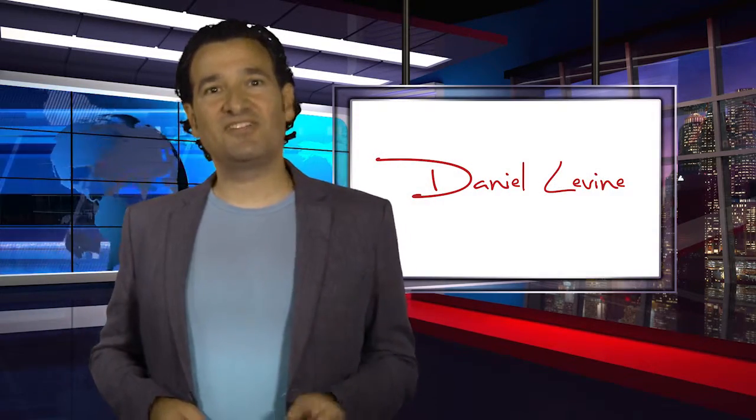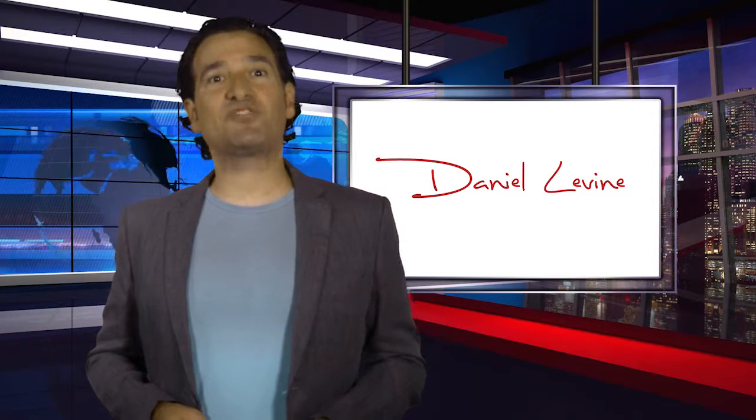Want more trends like this? Check out our trends blog at wikitrend.org.